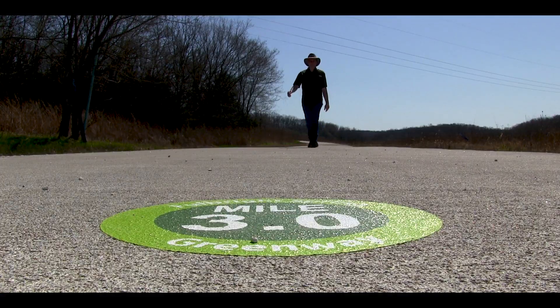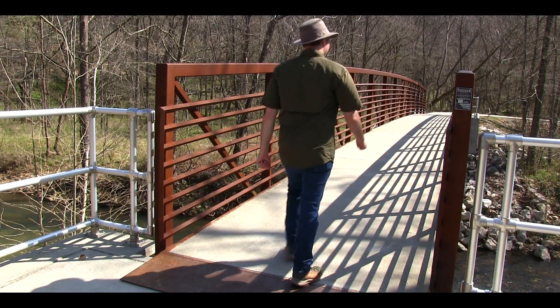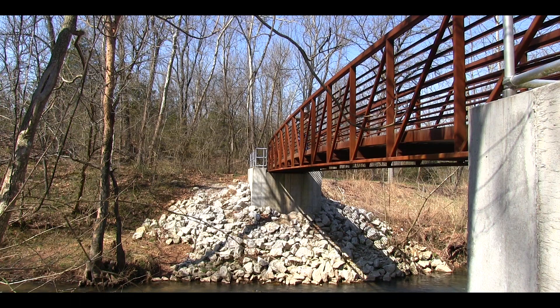This hidden gem among the Ozarks Greenway system was originally named after the waterway it follows, the South Drysac River.